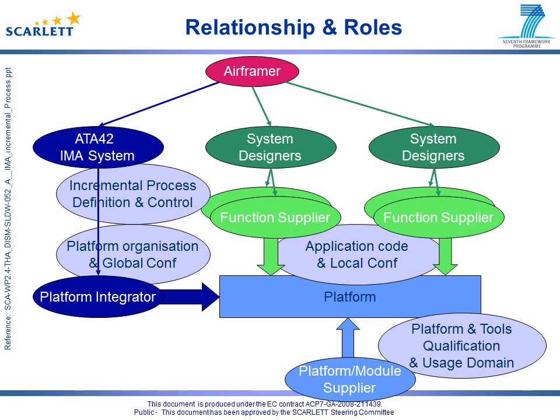The ATA42 IMA system role is at a higher level, as its purpose is to organize all the activities and manage the relations between all the actors — therefore defining and validating the set of functions supported by IMA, defining and initiating the IMA incremental process, and managing the relations between platform supplier, platform integrator, and application suppliers, especially in terms of contracts.